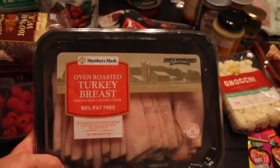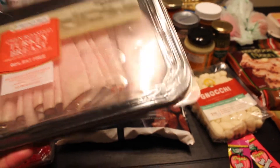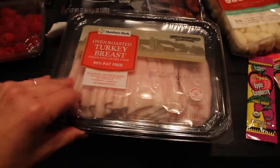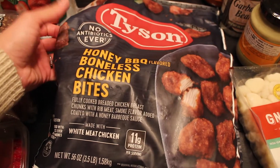First at Sam's Club we got some Evan roasted turkey breast. This is actually a pretty big packet - one pound six ounces. We eat sandwiches a couple times during the week, so that's what that's for.